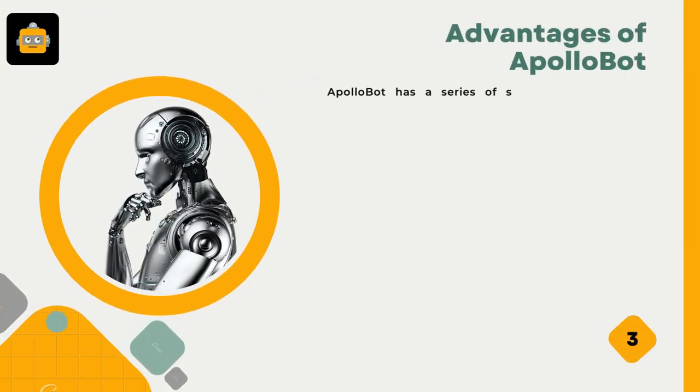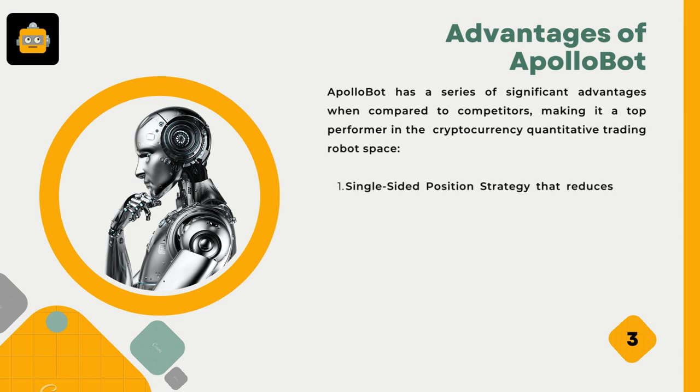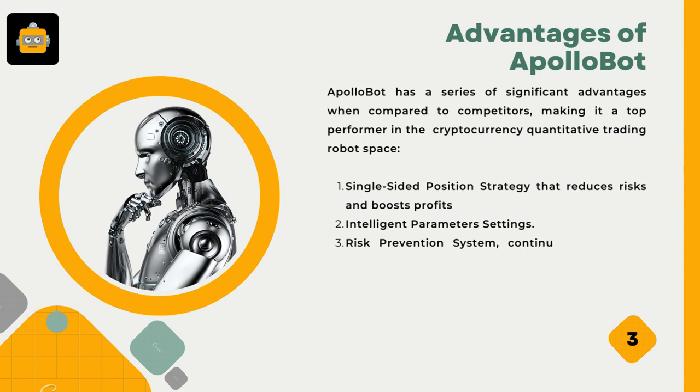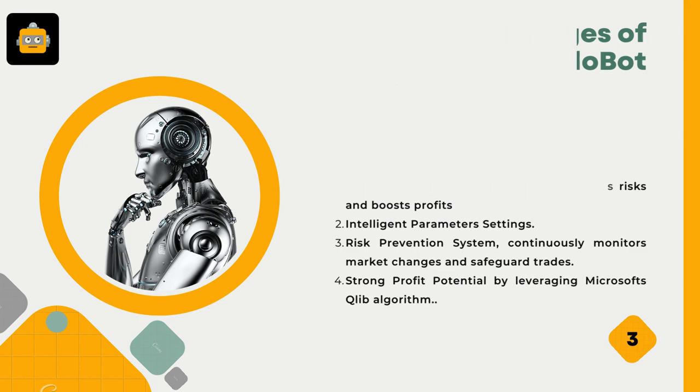ApolloBot has a series of significant advantages when compared to competitors, making it a top performer in the cryptocurrency quantitative trading robot space. These include: a single-sided position strategy that reduces risks and boosts profits; intelligent parameter settings; a risk prevention system that continuously monitors market changes and safeguards trades; and strong profit potential by leveraging Microsoft's QLIB algorithm.